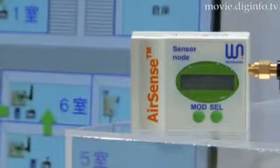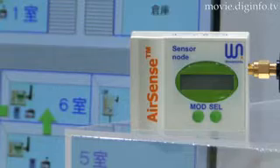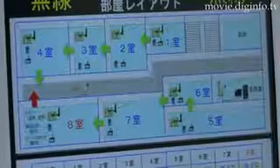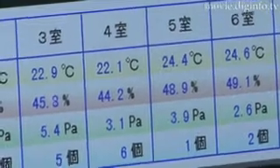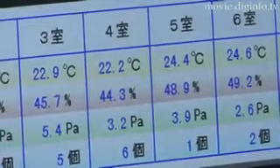The collected information is controlled using AirSenseWare, sensor network integrated management software. This software package supports MultiPAN, which enables integrated management of multiple sensor networks and executes centralized control of large-scale sensor networks with hundreds of sensor nodes.